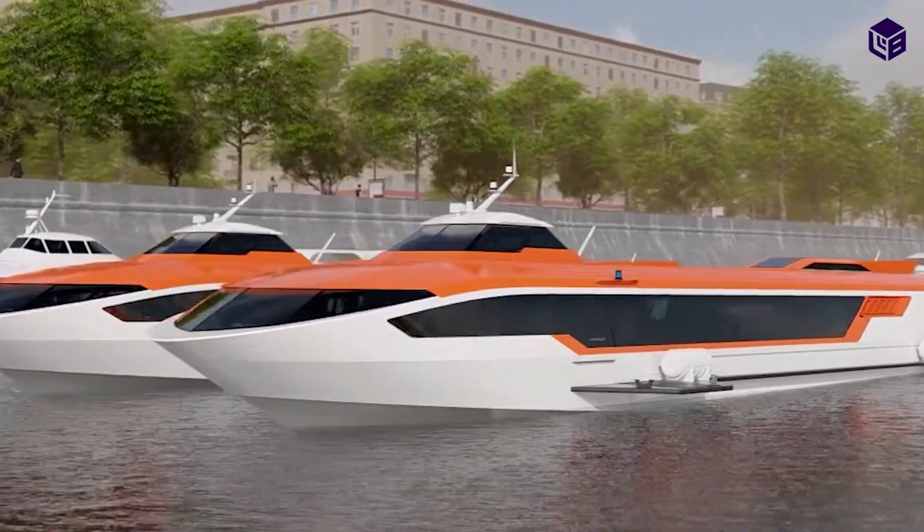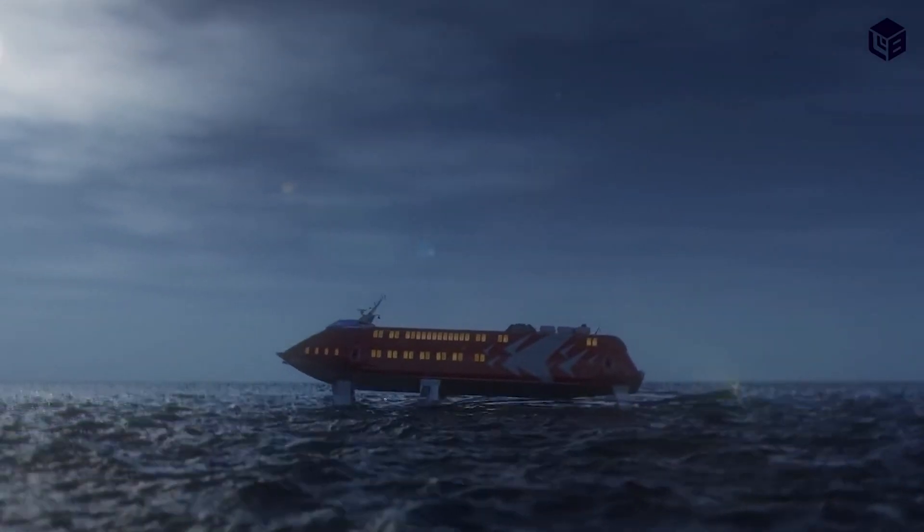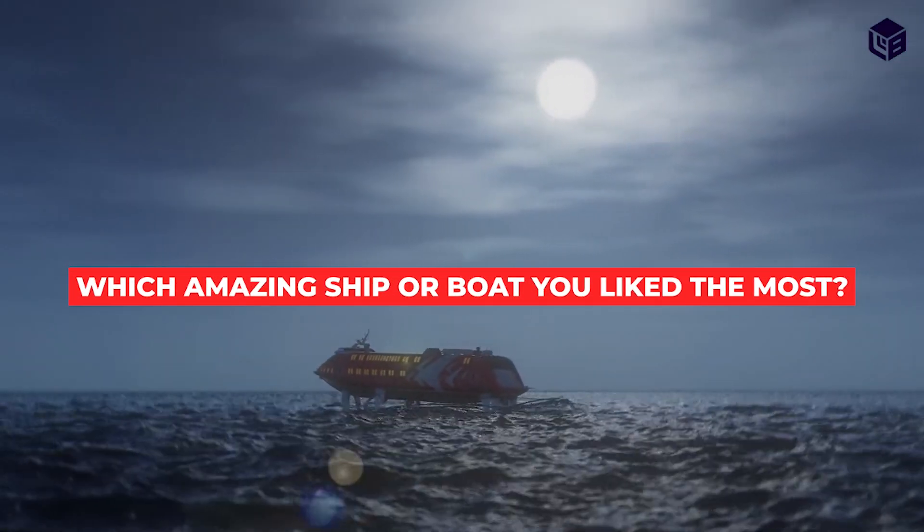Because boats with hydrofoils are lifted, they are not affected by rough waters. Comment below and tell us which amazing ship or boat you like the most.